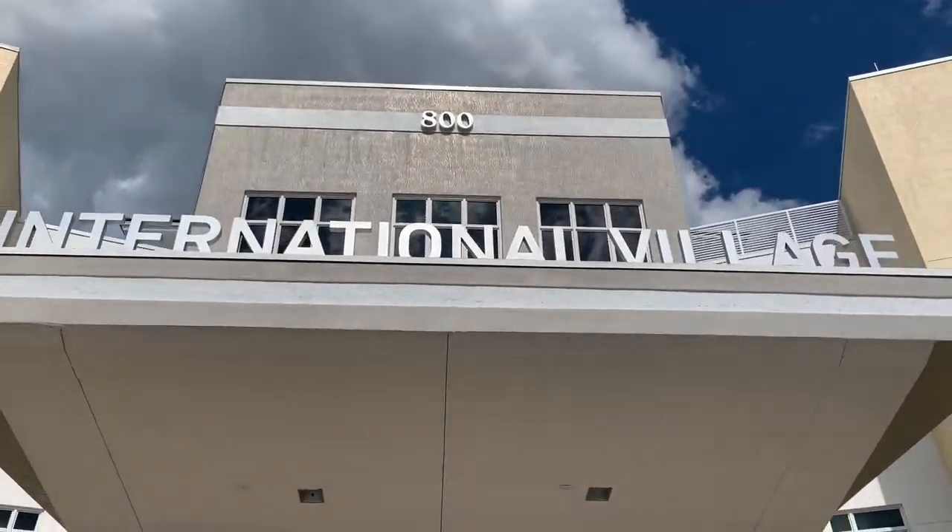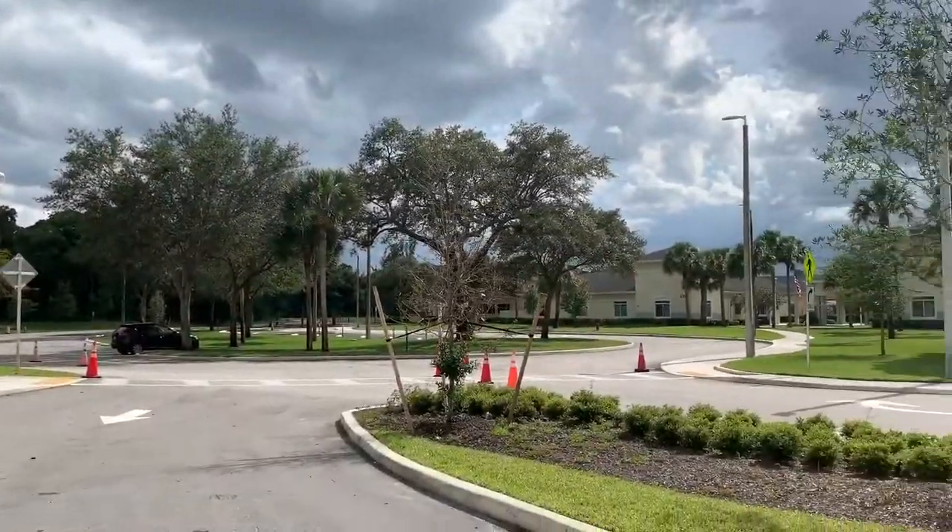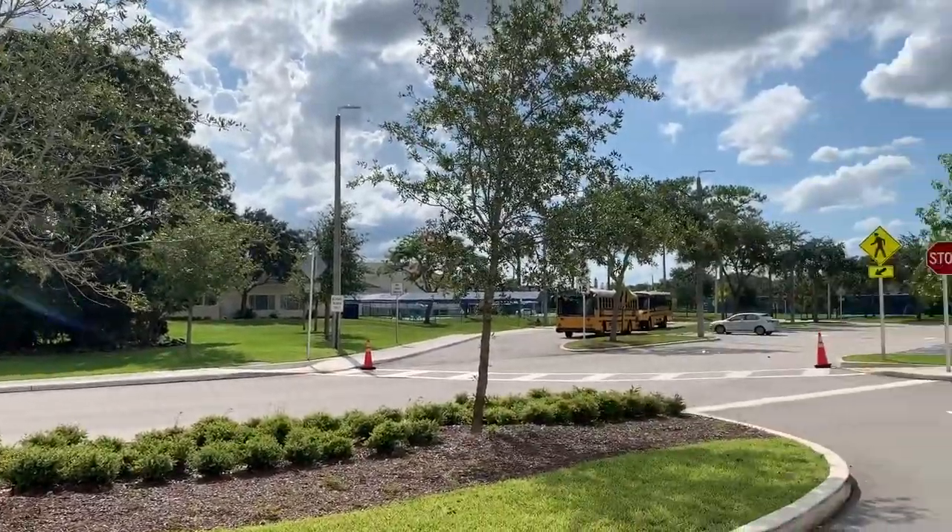Hi, my name is Christina. Hi, my name is Aisha. Welcome to the International Village! Follow us for a quick tour of our residential dorm.